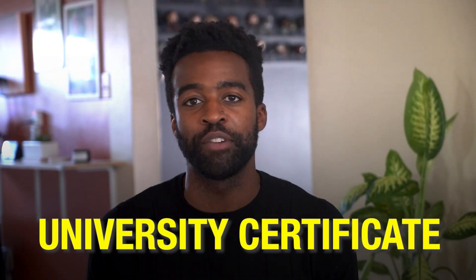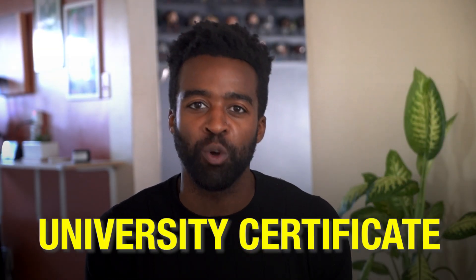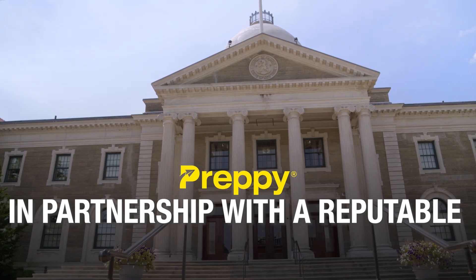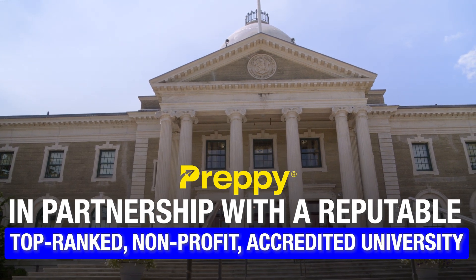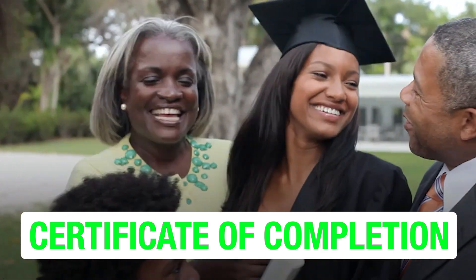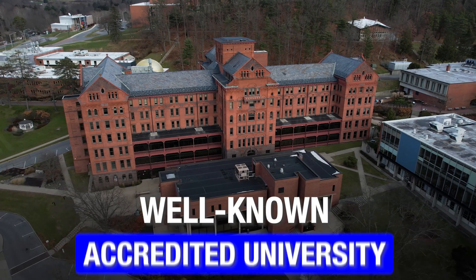Earlier, I highlighted the significant impact a university certificate can have on your resume and career prospects. Preppy is proud to partner with a renowned, top-ranked non-profit and accredited university. When you complete your training program, you get a certificate of completion from this accredited university — essentially, your training is through this well-known accredited university.